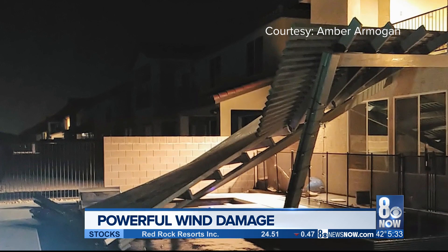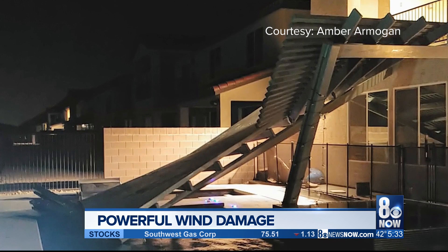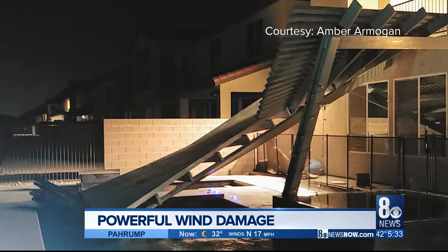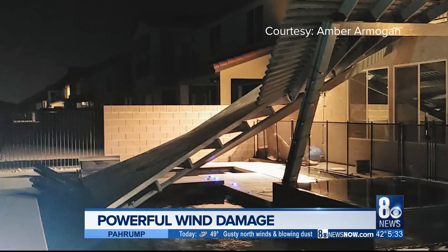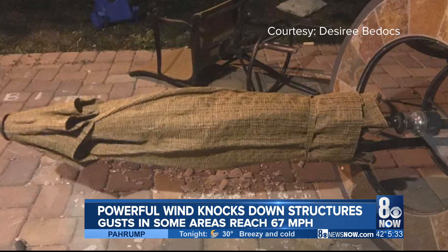Amber Armagan sent us these pictures of her collapsed pergola from her backyard in northwest Las Vegas. On Facebook she said that a neighbor texted her saying that her awning had come down — she went outside and it looked like a tornado hit it.